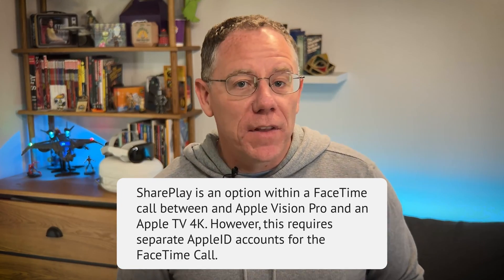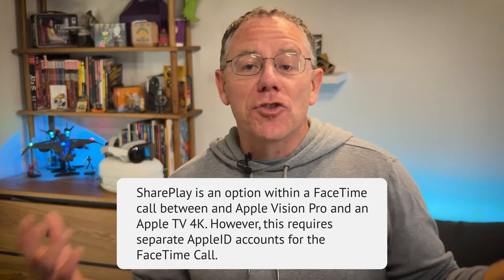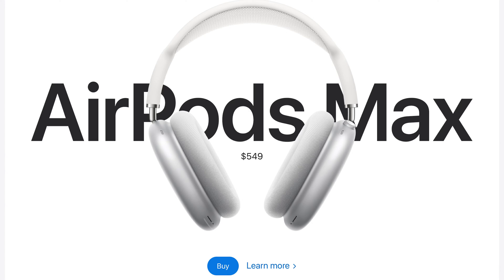I cannot find a way to watch movies on the Apple Vision headset while using my home theater audio system. And when traveling, I had hoped I could use a good quality over-the-ear headphones set that does not cost over $500. Unfortunately, at the launch of the Apple Vision Pro, Bluetooth is just not the answer.